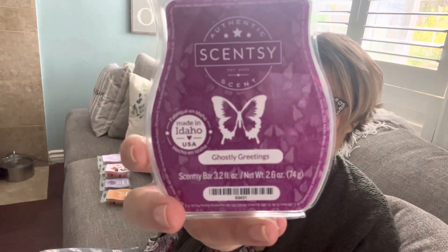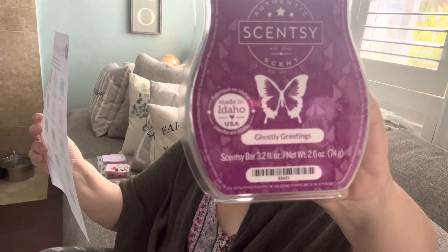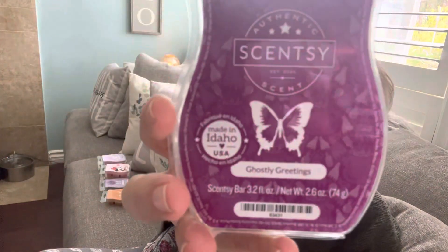Next, Ghostly Greetings. I have smelled this one before but it was an old bar, so we'll see how it does with a new pour. Scent description: spooky black plum, spice berry, and a dash of bourbon brewed in a cauldron. It's very dark. Deep, dark, rich berries. You get a little bit of spice — not like cinnamon, more like cardamom, kind of a fall, dark, deep spice. This one is not a favorite of mine, but a lot of you guys like this one.